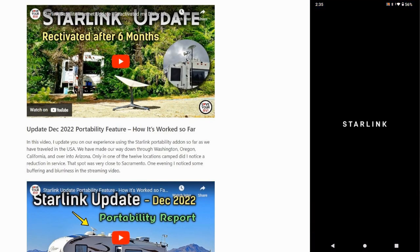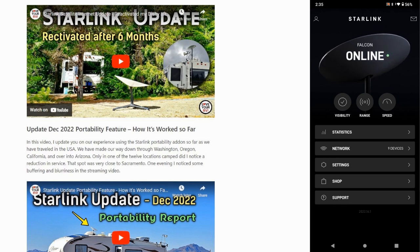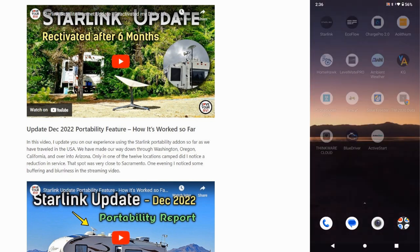The first thing on the list is my Starlink internet dish that I've brought down to the US and I'm using for portability right now. I can connect to it and see data about my connections. We can see right now it's showing that I'm online. I can do speed tests, see the range of the Wi-Fi, get statistics, and it has a debug mode so I can see what might be wrong. It's showing possibly obstructed, only four seconds of latency, throughput — that sort of thing. It's one app I use quite a bit on a daily basis.